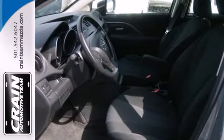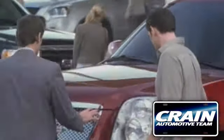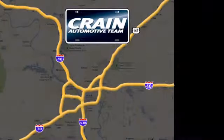Bring the family in for a test drive in this Mazda 5 today. Visit us anytime at craneteam.com.